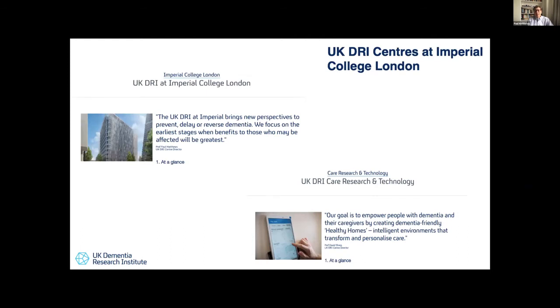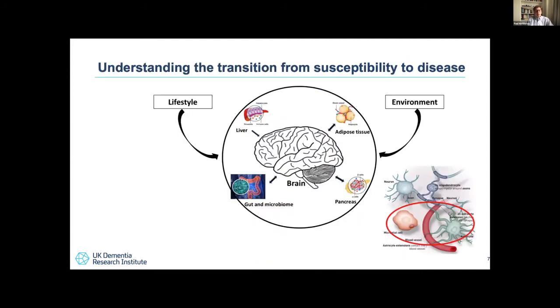Imperial College has been immensely successful within this competitive network. We were one of the founding centers with the UK Dementia Research Institute Center at Imperial College, which I lead, intended to capture early phase discovery and its early translation. More recently, we established the only care research and technology center in the network, led by Professor David Sharp, which is to really transform approaches to dementia care at a patient level.